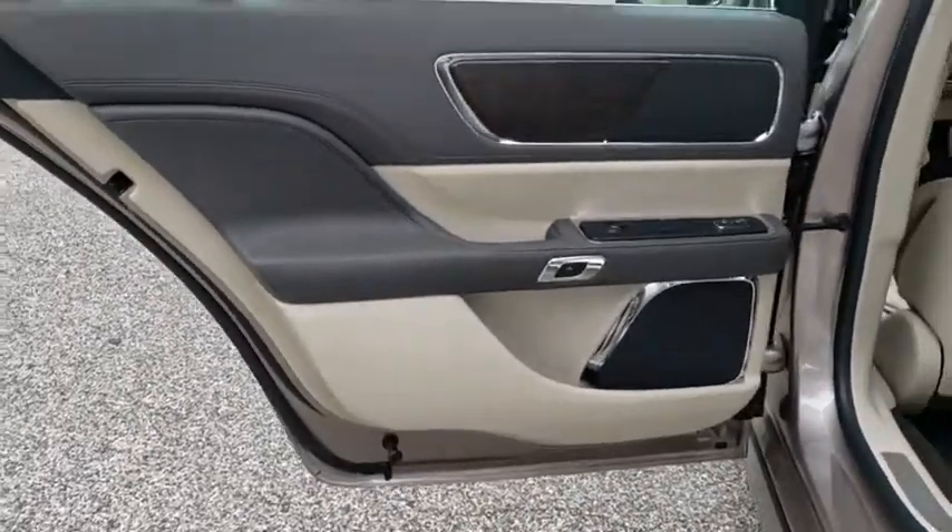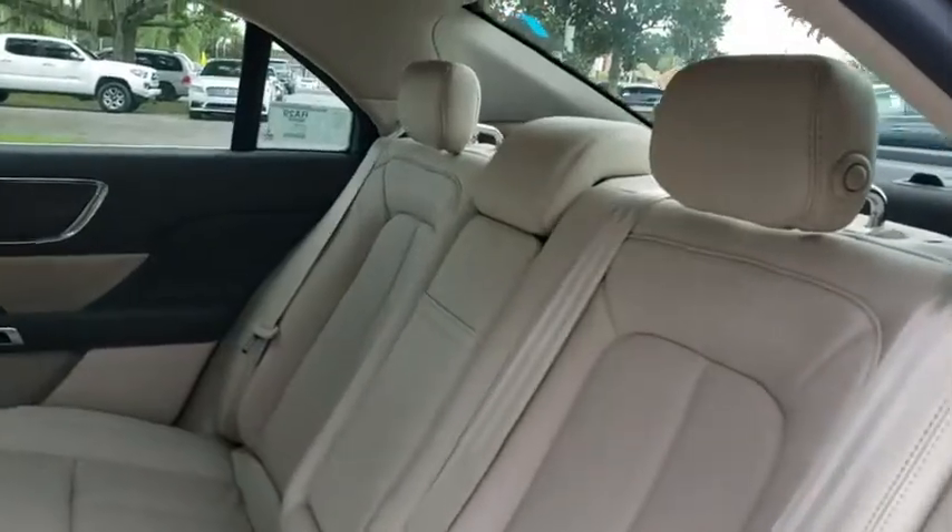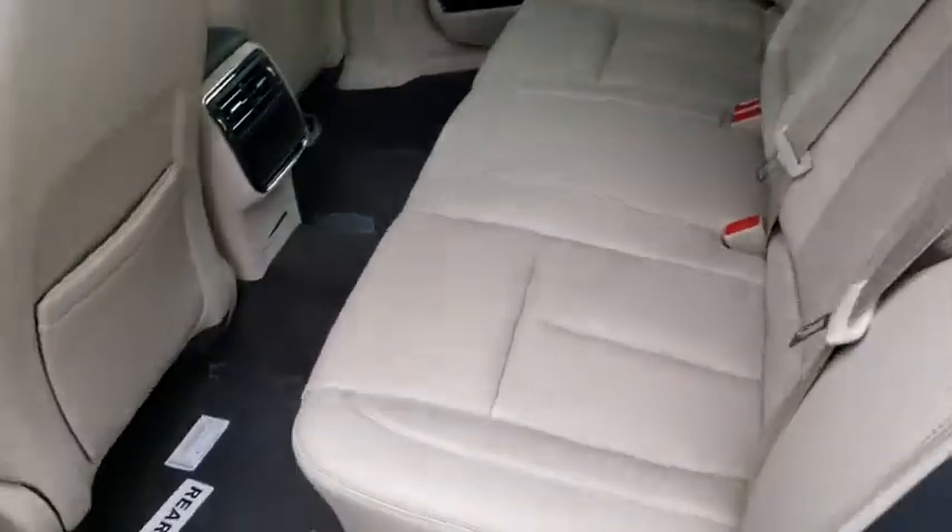Leather wrapped steering wheel, adjustable steering wheel, power steering, four-wheel disc brakes, cruise control, aluminum wheels, auto dimming rear view mirror.